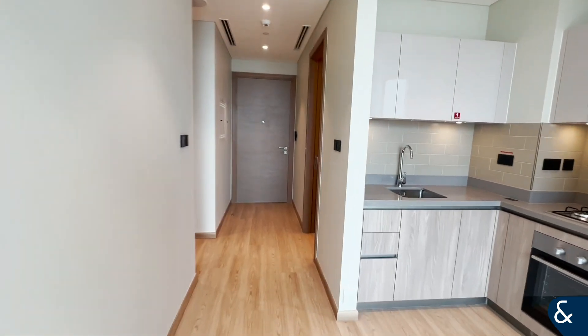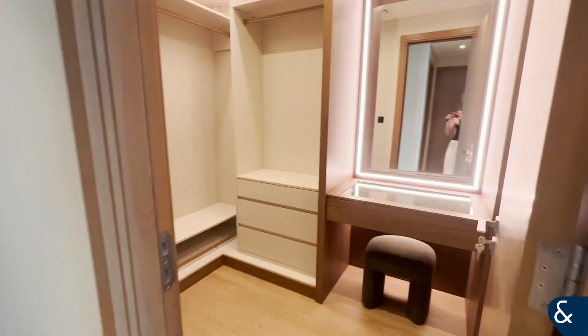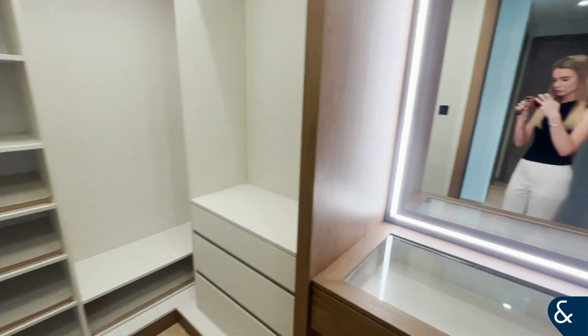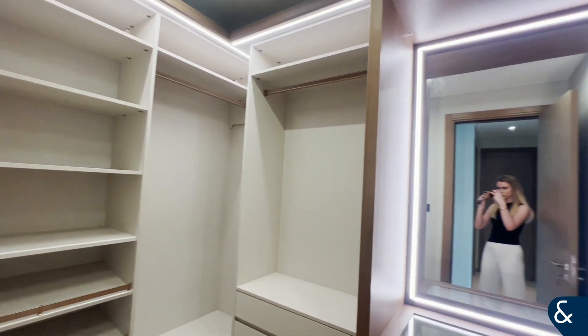It comes with built-in appliances — oven, fridge, freezer — and then here on the right is the upgraded, fully fitted walk-in wardrobe and dressing room. It's a perfect storage amount.